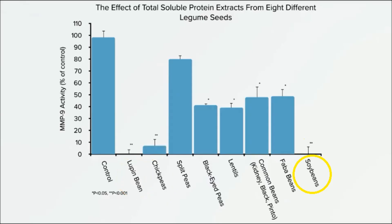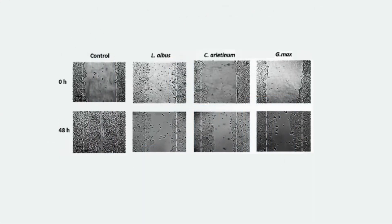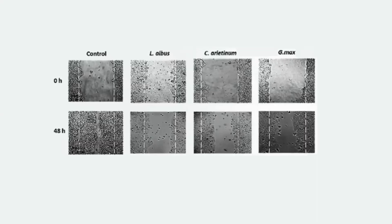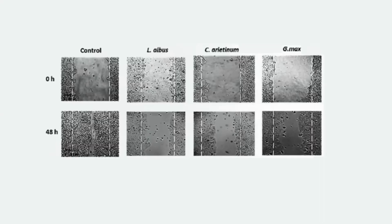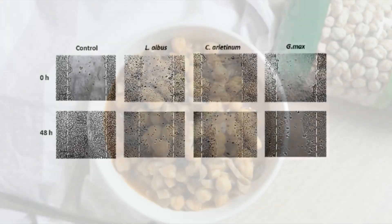Researchers then put a layer of human colon cancer cells in a petri dish and took a razor blade to clear a gap down the middle. As expected, within 48 hours the cancer quickly spread to fill the gap. However, when a little bit of protein from chickpeas, lupin beans, or soybeans was dripped on, the cancer cells had a harder time closing that distance.